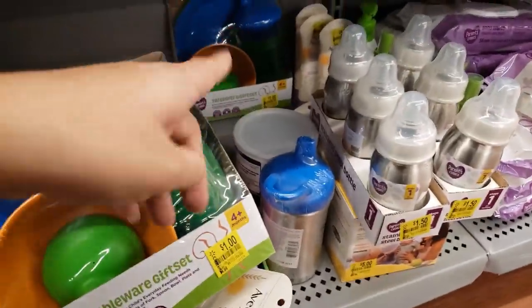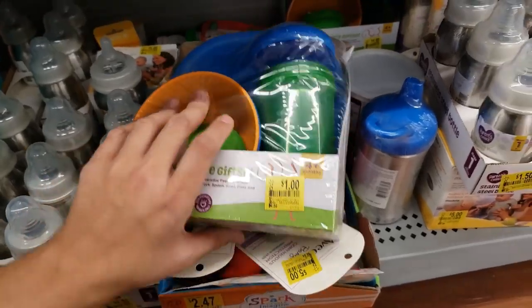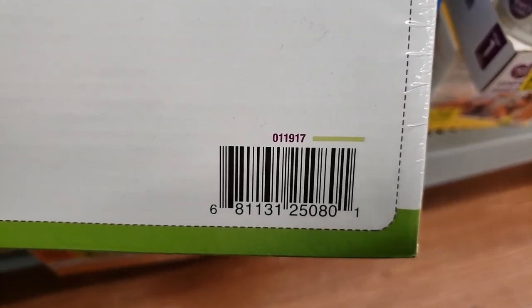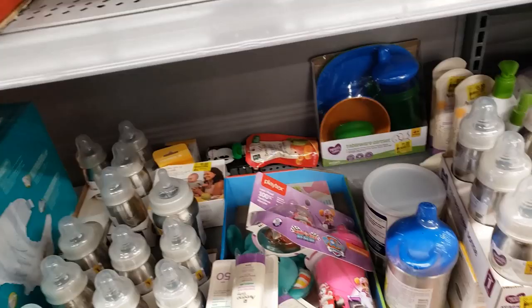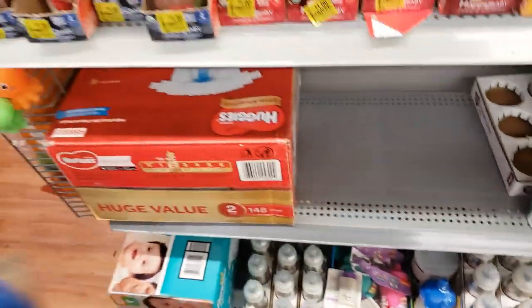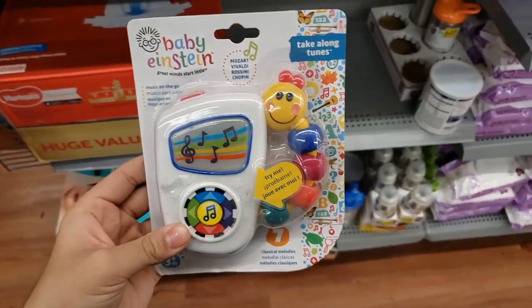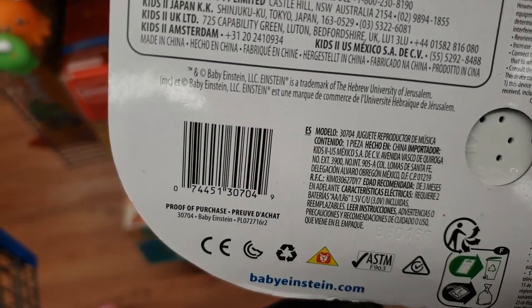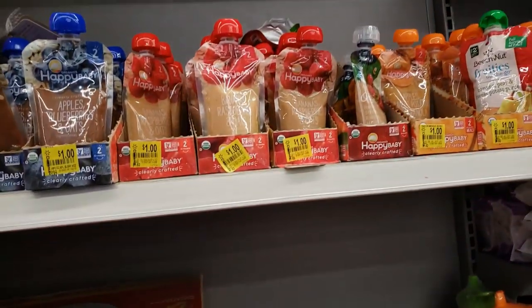I saw this tableware gift set — it's a 10-pack, it was $4.96, on clearance for only $1. It's the Parents Choice brand. For only $1 — yes, please! I also found this Baby Einstein Take-Along Tunes — it's $8.99 on clearance for $3. I have a new nephew, this would be perfect for him. The baby food is $1 as marked.